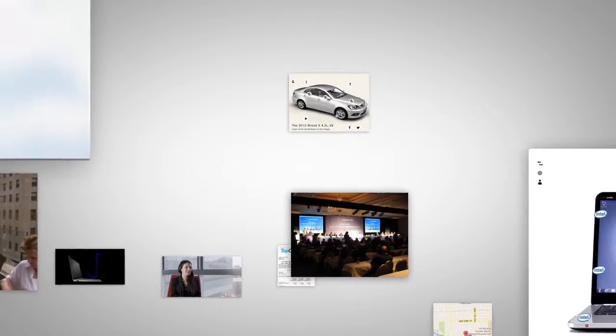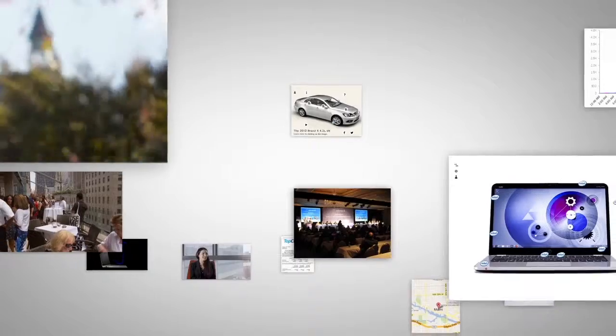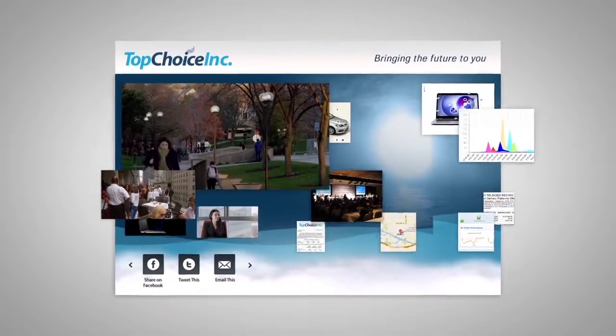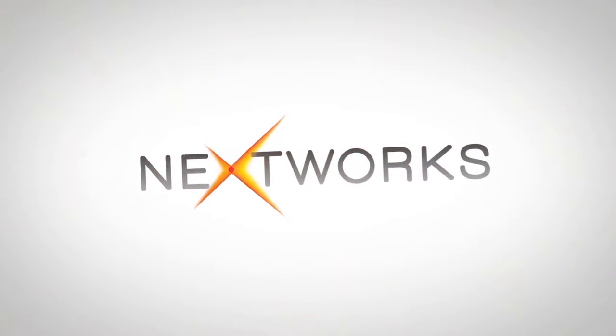What if you could present everything you'd like your audiences to see and know in one highly interactive and shareable content marketing solution? Introducing the Content Capsule by Nextworks.